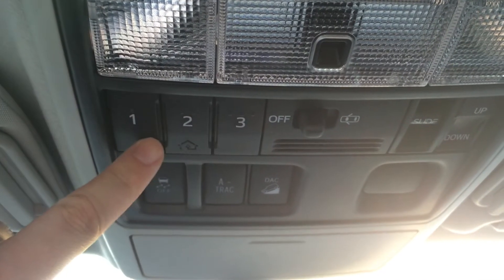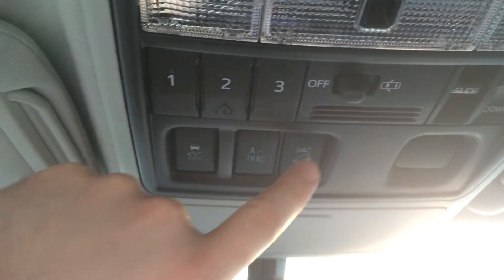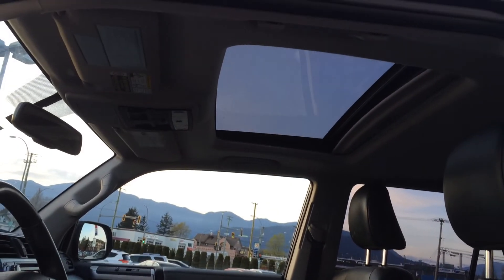Controls up here for our sunroof, our HomeLink buttons so you can set your garage door opener and everything. We have our traction control and downhill assist control buttons as well — they're all at easy reach. We can have a look at the sunroof as well — there you go.